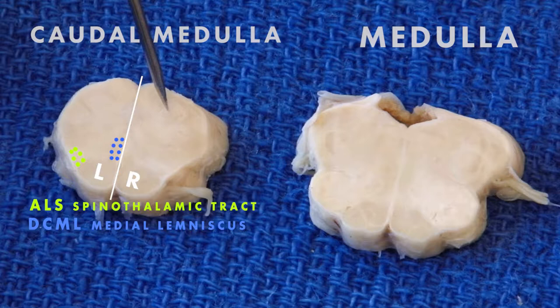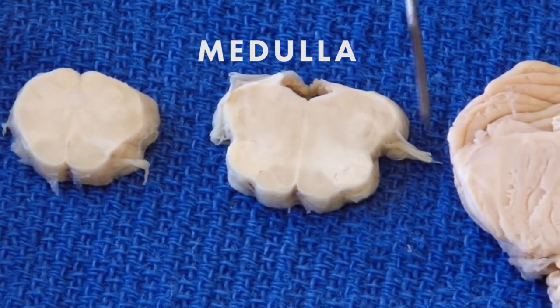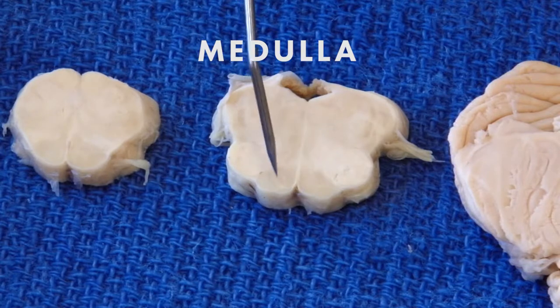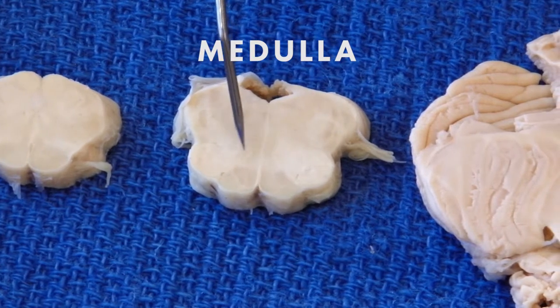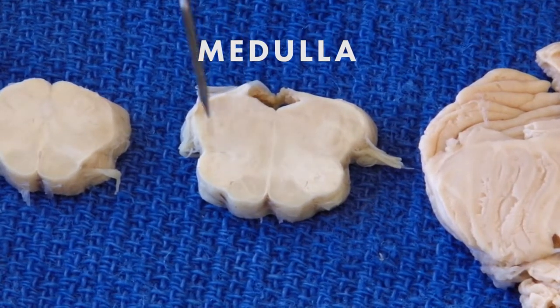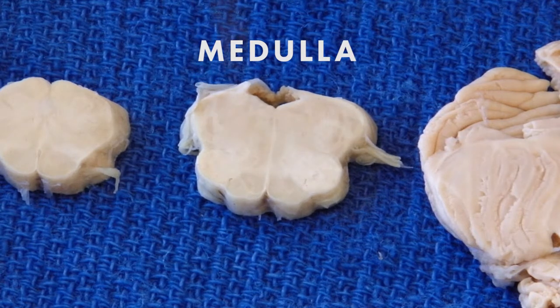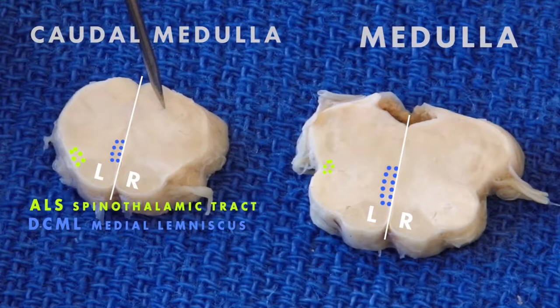They're still rather far apart at this level. The green spinothalamic pathway is over here laterally — that's why it's called the anterior and lateral system — whereas the dorsal columns' medial lemniscus is right here in the midline. At the typical medulla with the fourth ventricle, the medial lemniscus is right between the two olives, standing on the pyramids. Down over here is the green spinothalamic pathway — the somatic pain and temperature pathway. They're quite far apart and supplied by different arteries, so you can have one group affected by a stroke and not the other.